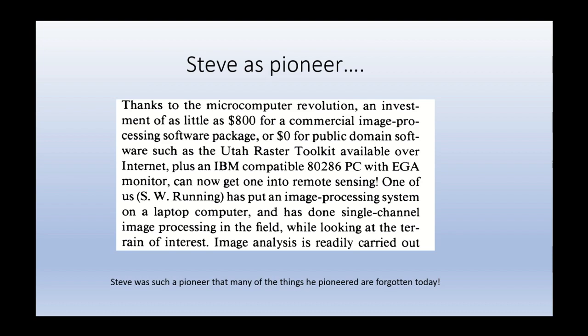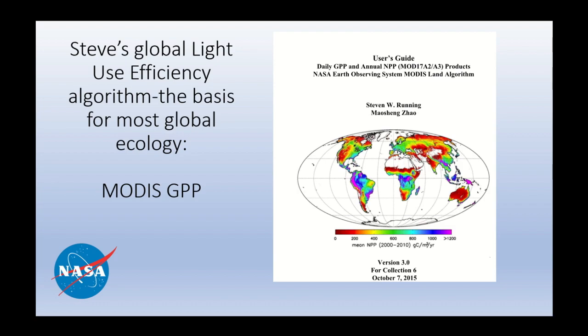Steve's such a pioneer that many of the things he pioneered are actually forgotten today, like IBM 8286 PCs. They were giant boxes that sat on your desk and hummed, and he actually took one of them to the field — he probably needed a pack mule to carry it out there because laptops hadn't been invented. And I think most of us know Steve scientifically from developing the MOD17 algorithm, which is really the foundation of what we might call global ecology today.